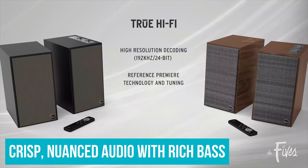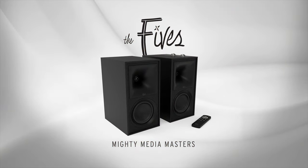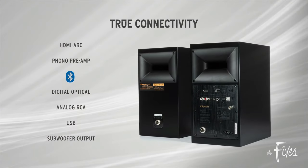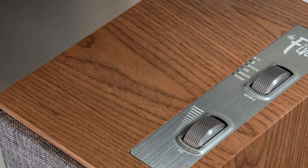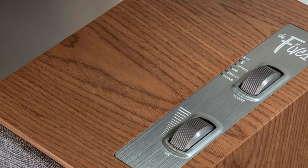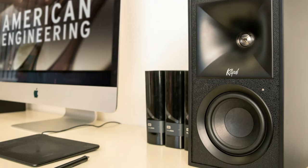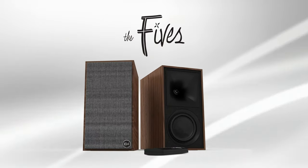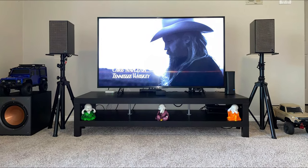You'll enjoy crisp, nuanced audio with rich bass, whether you're rocking out your favourite songs, watching videos on YouTube, or PC gaming. The Fives aren't just for computers, though — these speakers pack loads of connectivity, including Bluetooth, HDMI ARC, optical, and phono, so they're versatile enough to work alongside everything from turntables to TVs and smartphones. Additionally, the Fives exude a classic aesthetic, taking inspiration from vintage Klipsch speakers. The drivers are enclosed in a hand-crafted wood cabinet available in either a walnut veneer or matte black finish. And if you're searching for more low-end, you can add a powered subwoofer to the mix.